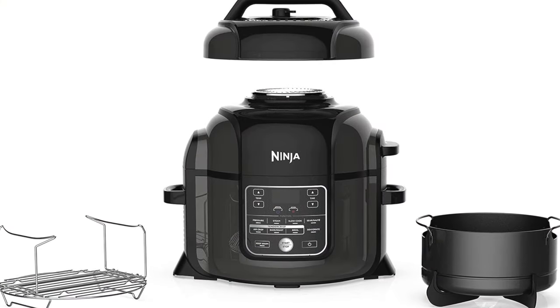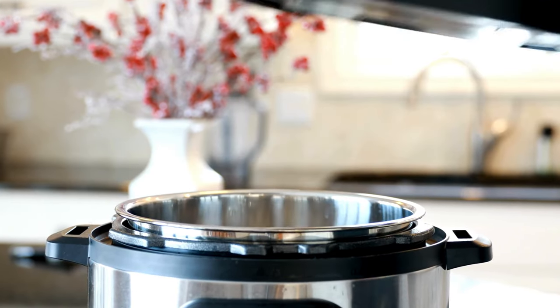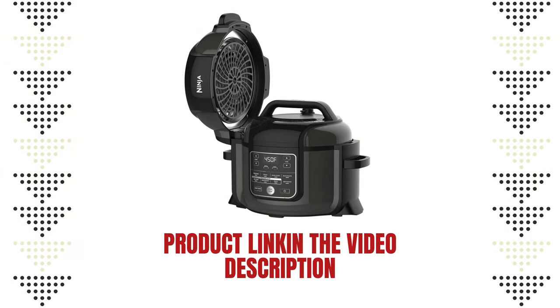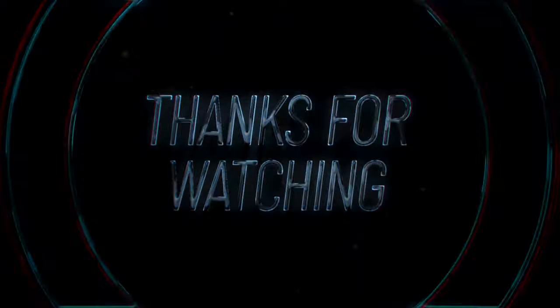The Ninja 9-in-1 pressure cooker is a versatile and convenient addition to any kitchen, ready to revolutionize your cooking. Click the link below to buy your very own Ninja 9-in-1 today. If you found this video helpful, don't forget to give it a thumbs up and subscribe to our channel for more tips and tricks on kitchen gadgets and beyond. Thanks for watching!